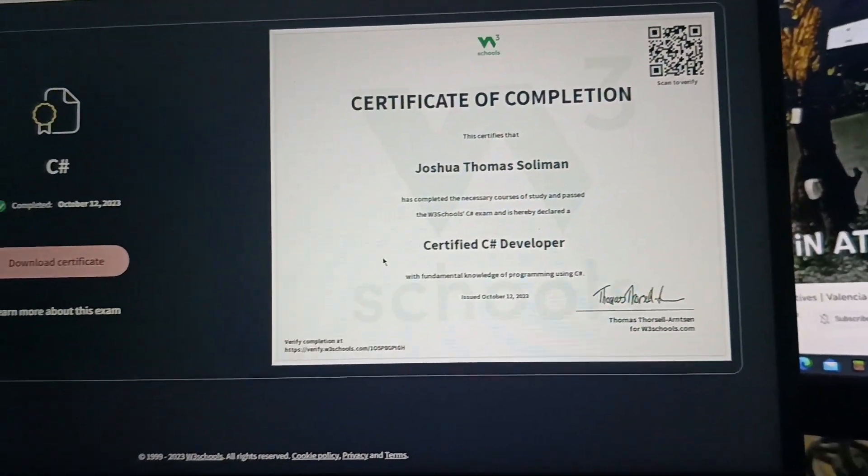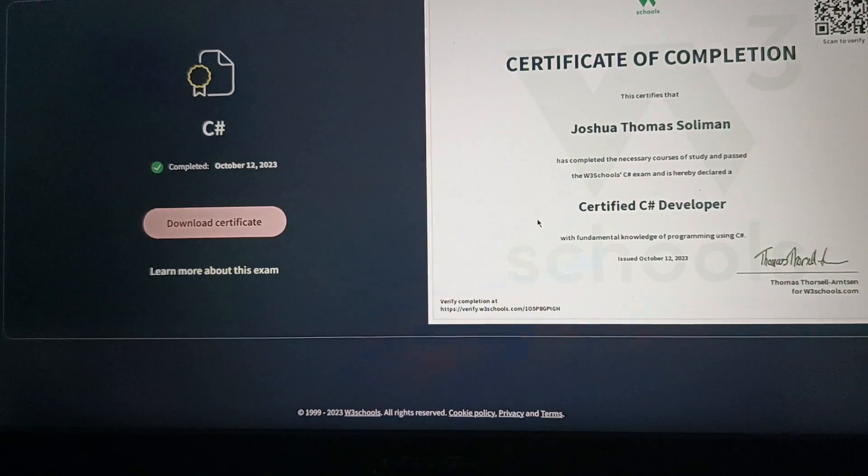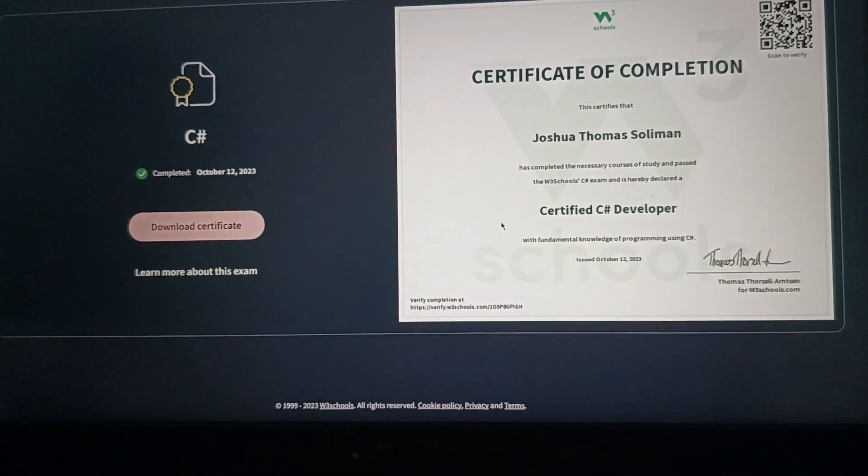Woohoo! Nice. Congratulations, son. Bye-bye!